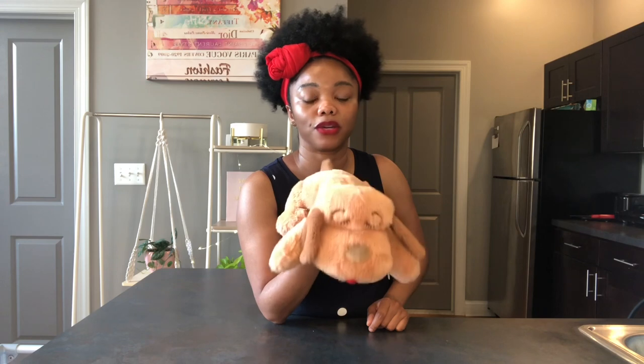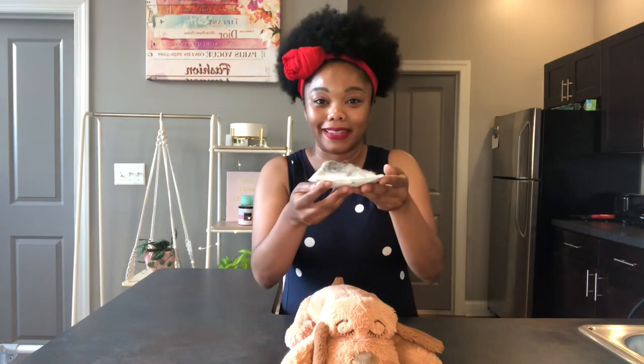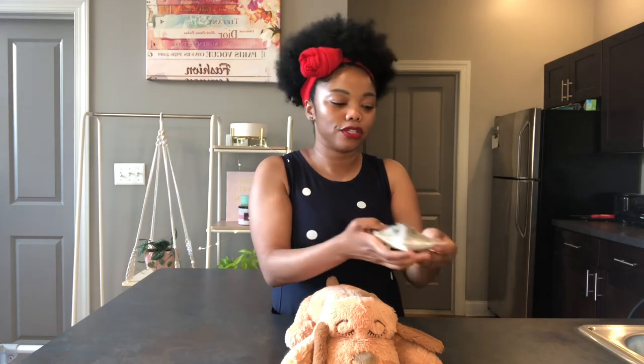One night I heard her going really hard in her crate and I peeked in — she was just playing with her snuggle puppy, so I went back to sleep. After a few minutes she was still going really hard in her crate with this thing, so I went to look. I turned the light on and found she had taken the heartbeat piece out — okay, not bad. But then I realized she had also taken out the heating pad insert that I had forgotten was in there. That was my fault — I never thought she would be able to get inside of it, but she tore it open.